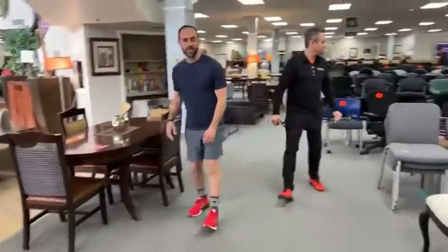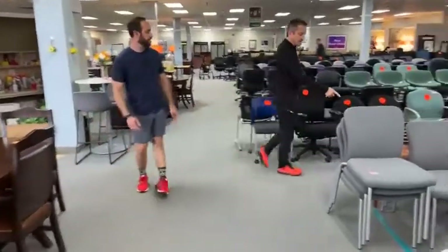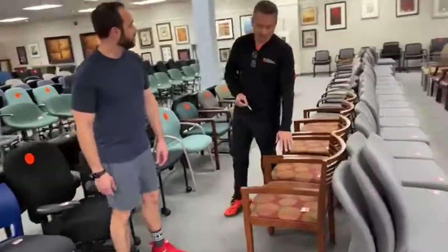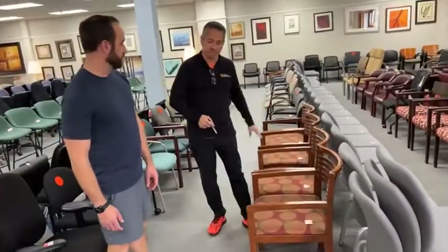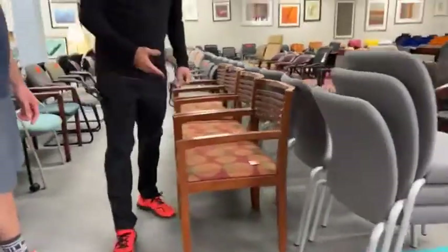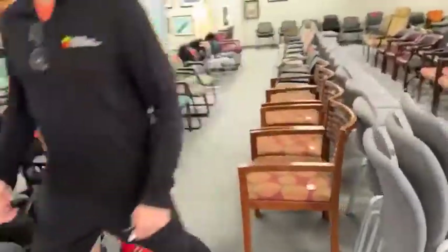We got four of these in, Nan. Look at this fabric — this looks like something you'd wear on your pants. $39.99. There's four of these with the cherry wood. Really succulent fabric and in really good condition.